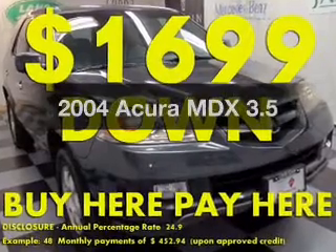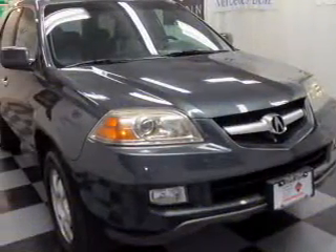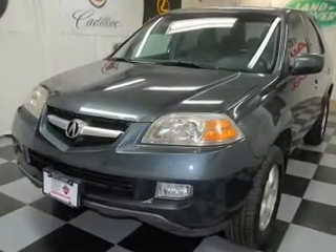Check out this 2004 Acura MDX. Everything you need under one roof with this great vehicle. With a solid 6-cylinder engine, the powertrain includes 4-wheel drive that responds smoothly to its 5-speed automatic transmission.